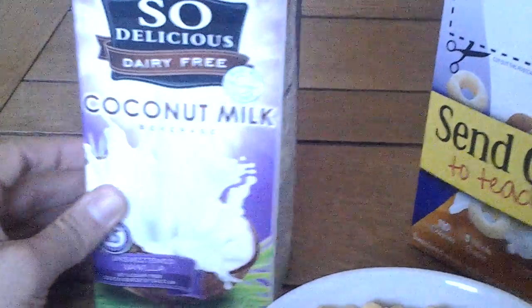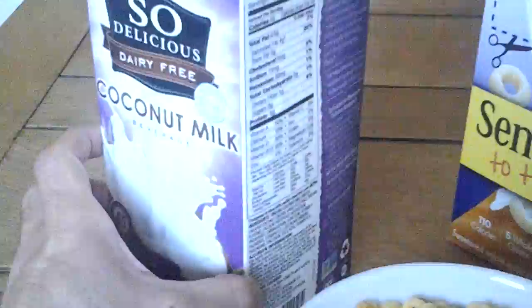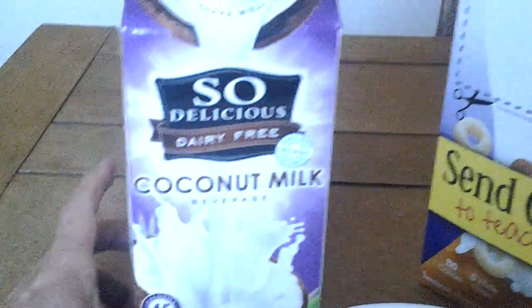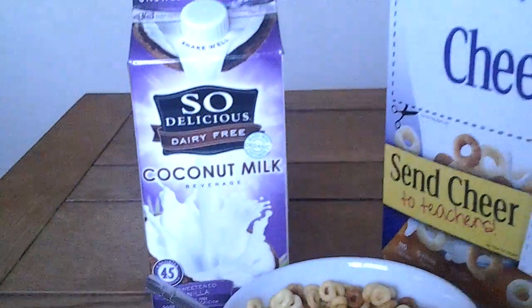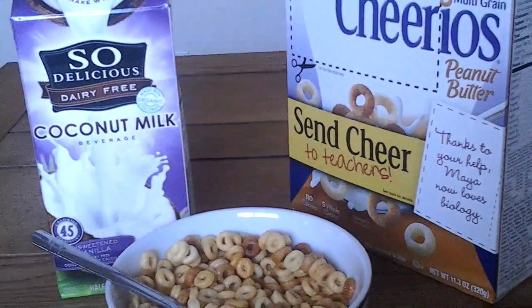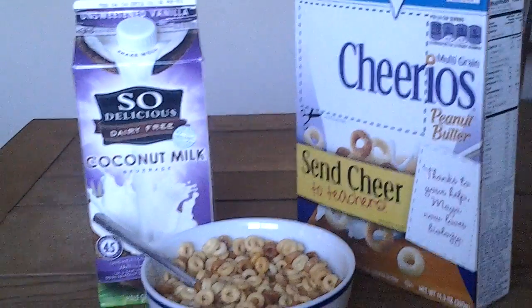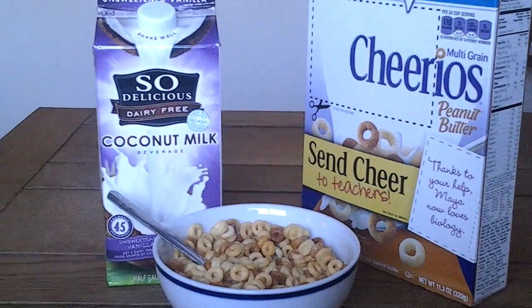Coconut is good because it has something called medium chain triglycerides. You're probably not going to find it on the label, but you can look up that term — medium chain triglycerides or MCTs — on Wikipedia or on bodybuilding, sports conditioning, or strength conditioning nutrition websites to get more information on that.